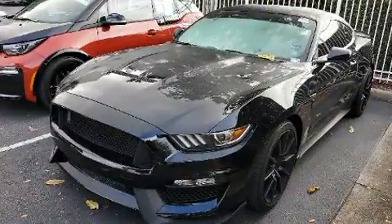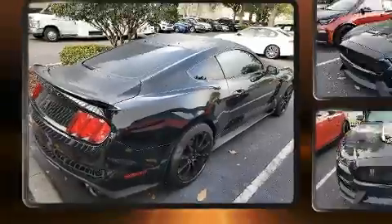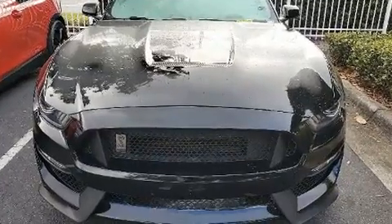Top features include front bucket seats, a trip computer, an outside temperature display, and much more. With high-intensity discharge headlights illuminating your path, you'll always appreciate maximum visibility.